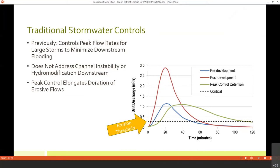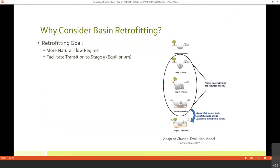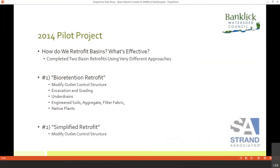That begs the question: could we be making the problem worse? What we did was go back and look at our existing detention basins to see if we could retrofit them with an eye towards this erosion factor. What if we could go back into these detention basins, retrofit them to have a more natural flow regime — maybe not pre-development, but at least get that creek stuck in the middle of incision and widening to heal itself and kick down to a state of equilibrium? That would allow those creeks to stabilize. We started looking at this in 2014 with a pilot project, completing two very different styles of detention basin retrofit to compare different approaches.